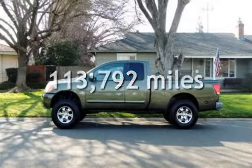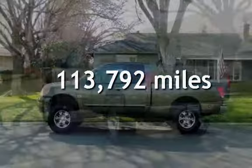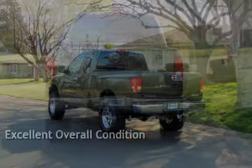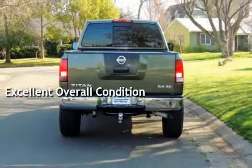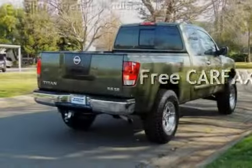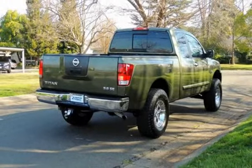This Nissan has less than 114,000 miles on the odometer. This vehicle is in excellent overall condition. This vehicle qualifies for the Carfax buy-back guarantee. Ask to see the free Carfax Vehicle History Report.